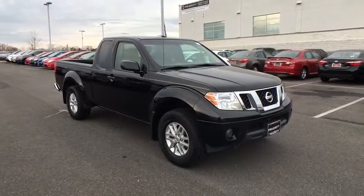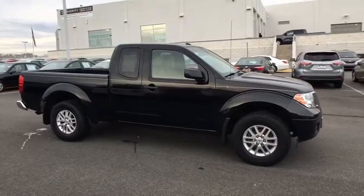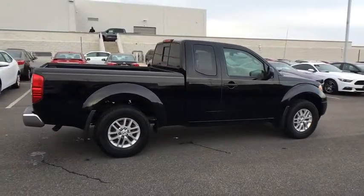The 2015 Nissan Frontier. The Nissan Frontier offers a full-length, fully boxed frame for strength, serious off-road capabilities, and a five-star rating for side impact crash safety.